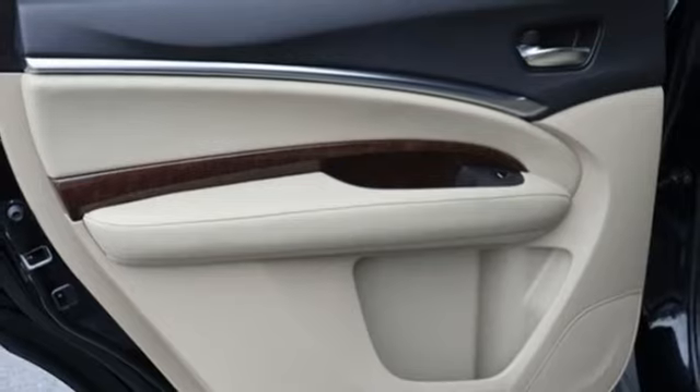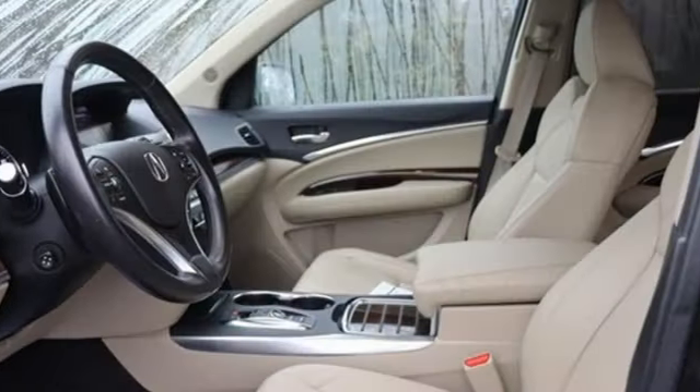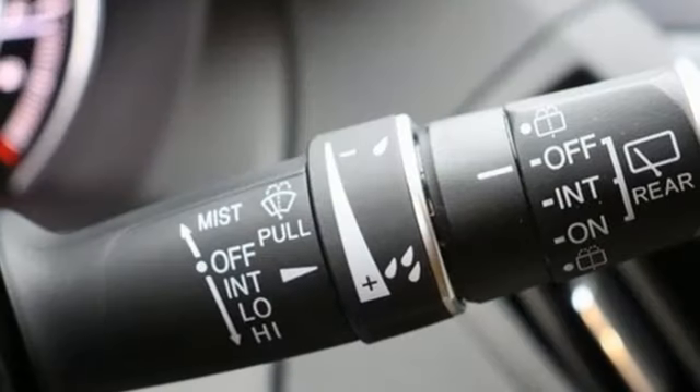Auto tilt away steering column, AM FM satellite radio, memory steering wheel settings, power tilting steering column, and LED low and high beam headlights.